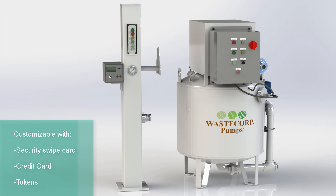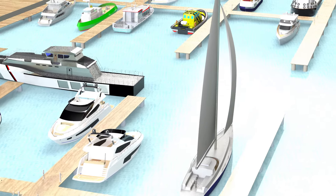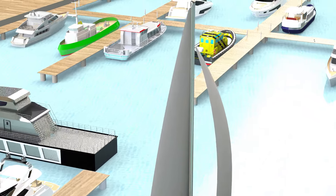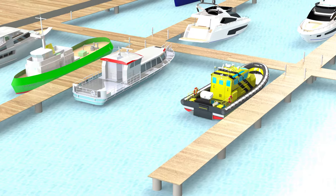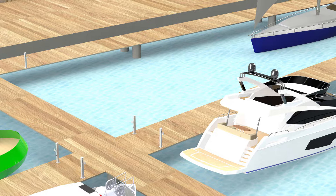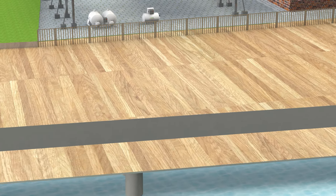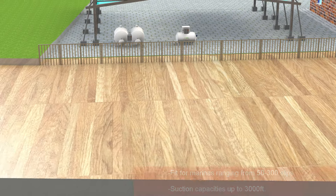It can be customized with a security swipe card, credit card, or tokens for added revenue-generating income. For the larger marina ranging in size from 300 to 2,000 slips, or for ferry terminals and shipyards, the 250, 450, or 600 gallon systems are your best option and can be offered with multiple remote pump-out locations using one dedicated pump.